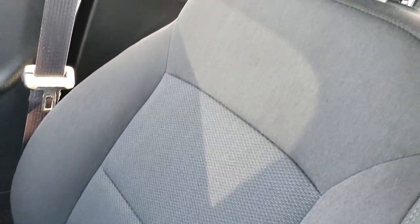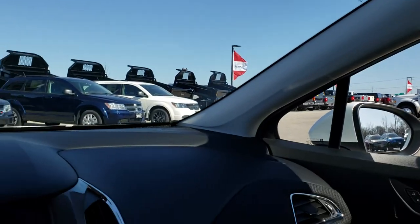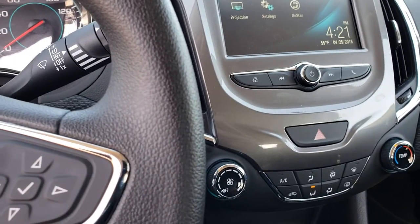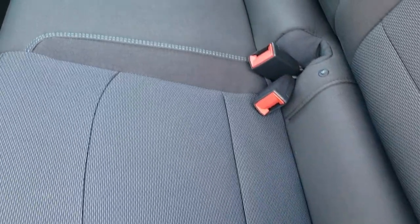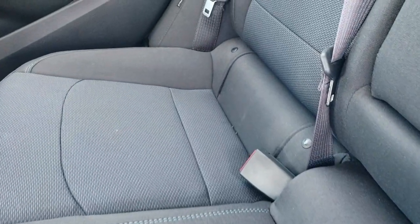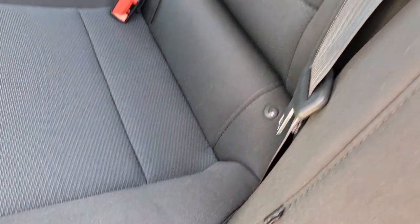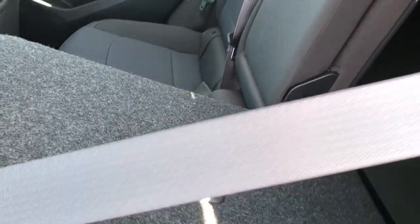Passenger seat is very clean as well, no rips or tears on that. And of course the headliner is in excellent condition too. This one also has OnStar and map lights up there. It is an automatic transmission. Back seats are just as clean as the front seats, no rips or tears back here. It does have the LATCH child safety system. Factory floor mats back here as well, and a charging USB port back there too. Side curtain airbags back here. These seats do fold down for extra storage, which is nice if you're hauling a bunch of extra stuff.